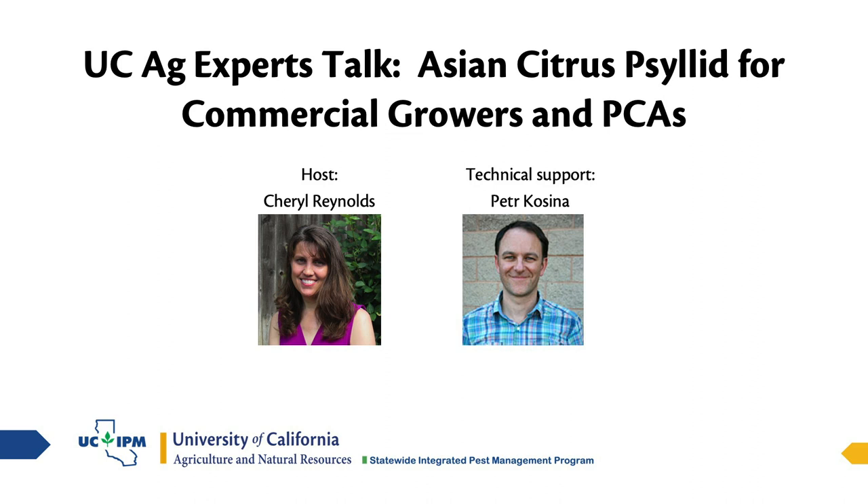Good afternoon everybody and welcome. My name is Cheryl Reynolds. I'm with the UC IPM program and welcome to today's webinar. Today is the UC Ag Expert talk on Asian citrus psyllid for commercial growers and PCAs.